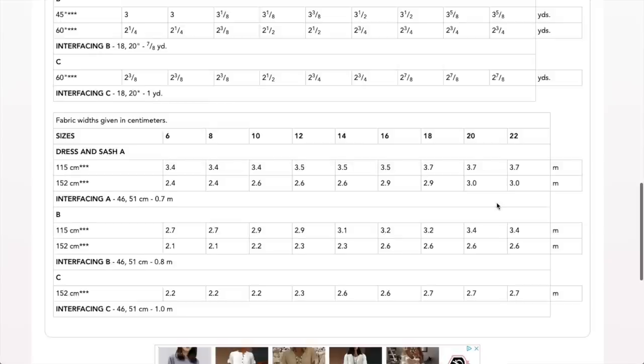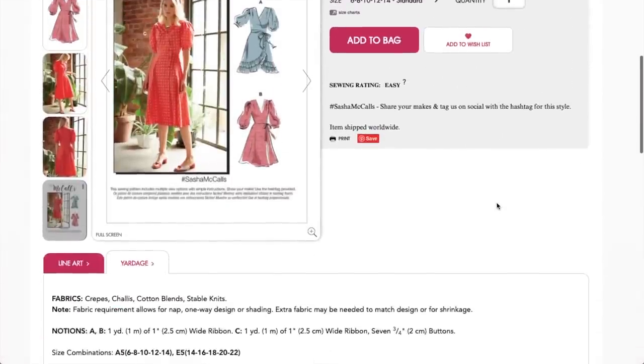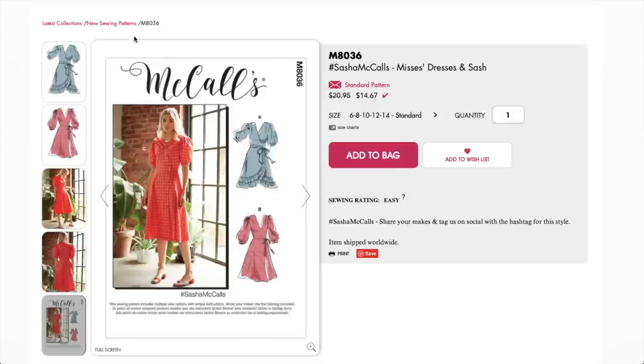There are no finished garment measurements again. Do you like the logo? I like the logo — especially thinking back to Simplicity's logo change. If the logos are going to speak to the type of consumer they're targeting, McCall's feels like it's aimed at someone who dresses somewhat conservatively — not too young, not too matronly. That's what this feels like to me.